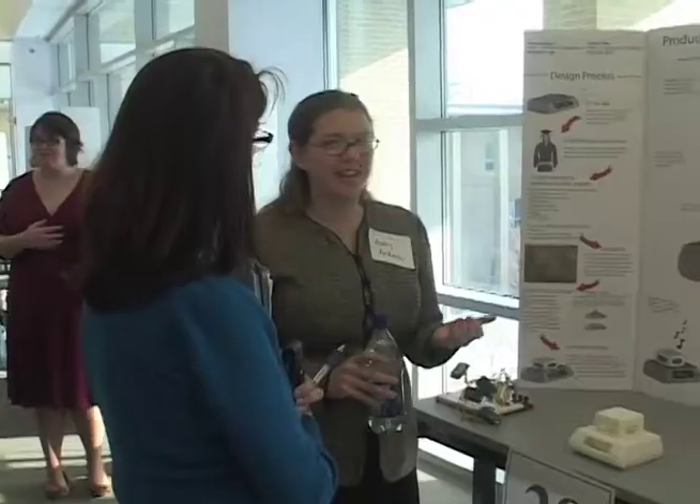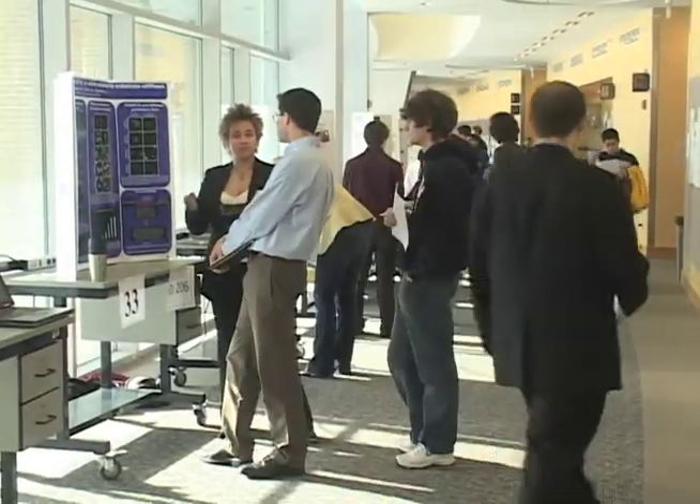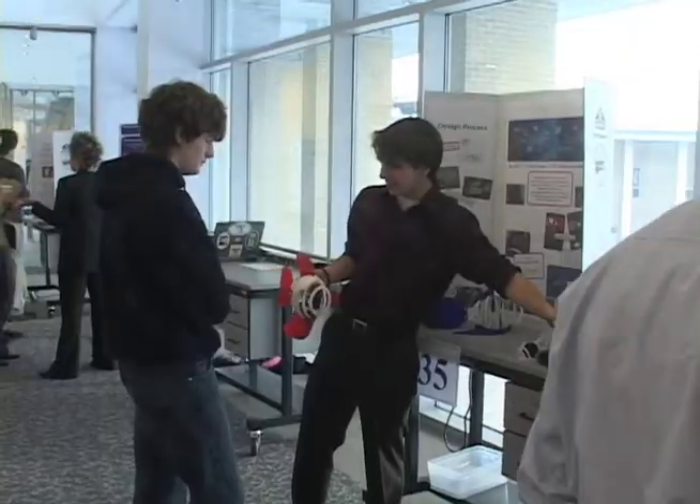Exposition is a uniquely Olin event. It is an event where every member of the Olin student body presents a project of their choice to an audience of faculty, staff, students, and external assessors that are invited onto campus to see and help celebrate our students' achievements.